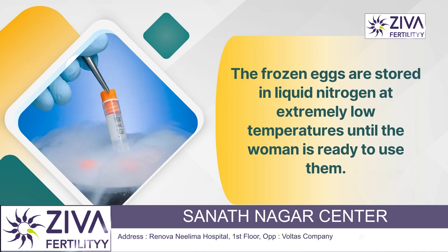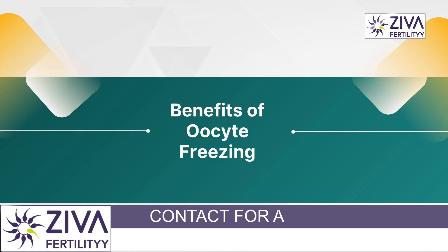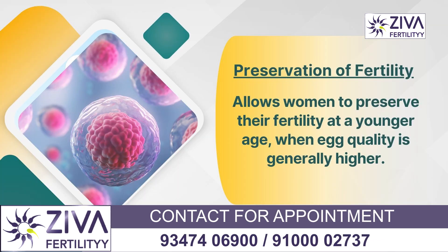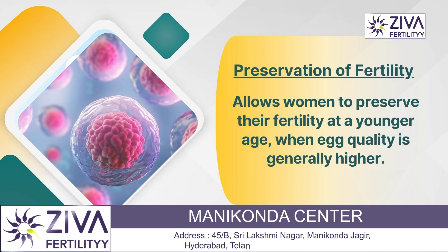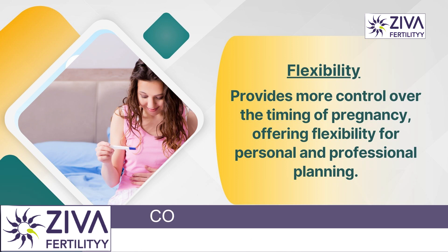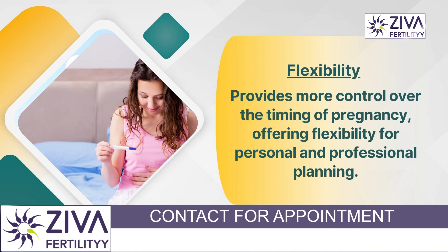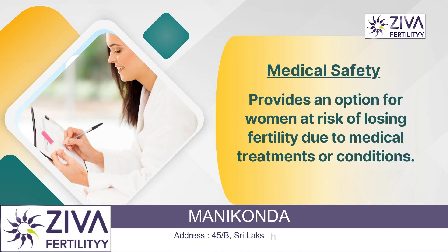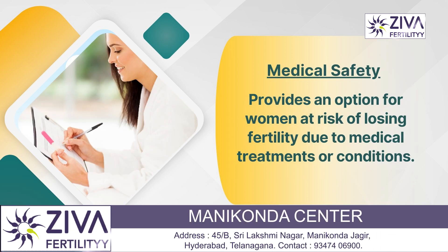The frozen eggs are stored in liquid nitrogen at extremely low temperatures until the woman is ready to use them. Benefits of egg freezing include preservation of fertility, allowing women to preserve their fertility at a younger age when egg quality is generally high. It also offers flexibility, giving women more control over the timing of pregnancy for personal and professional planning. Additionally, it provides medical safety for women at risk of losing fertility due to medical treatments or conditions.